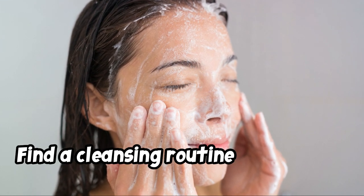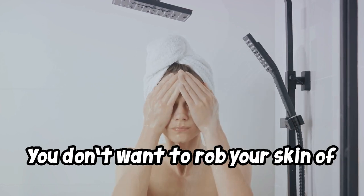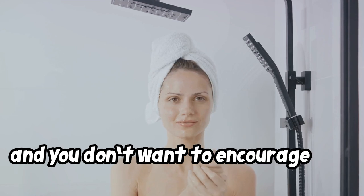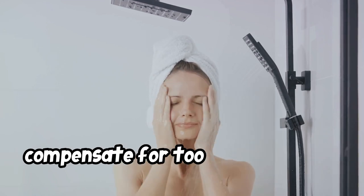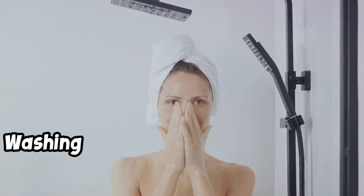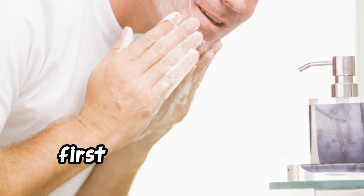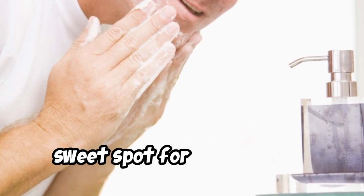Find a cleansing routine that works. You don't want to rob your skin of moisture by washing it too often, and you don't want to encourage your pores to produce too much extra oil to compensate for too much washing. Washing your face after you've worked up a sweat, first thing in the morning, and right before bed is typically the sweet spot for healthy skin.